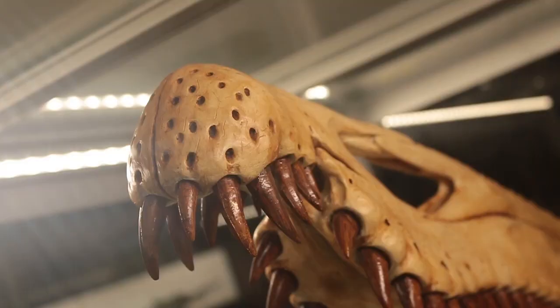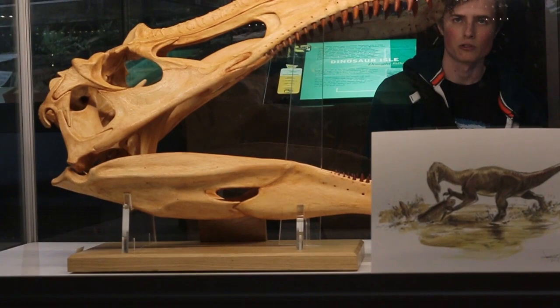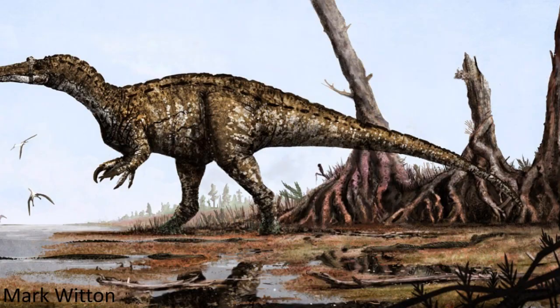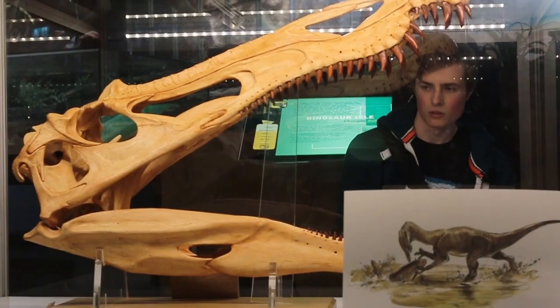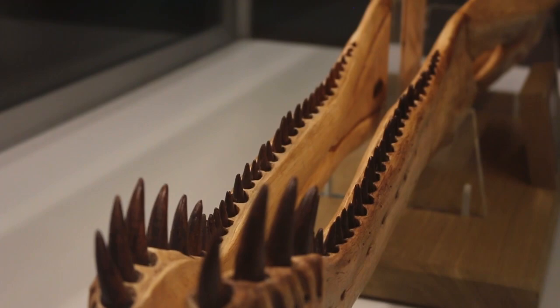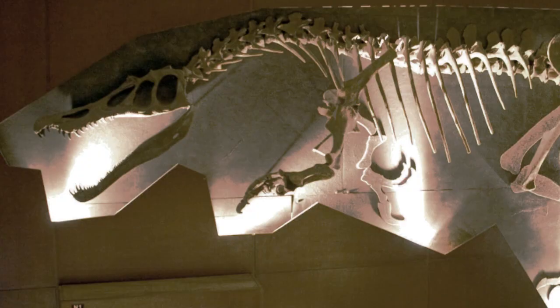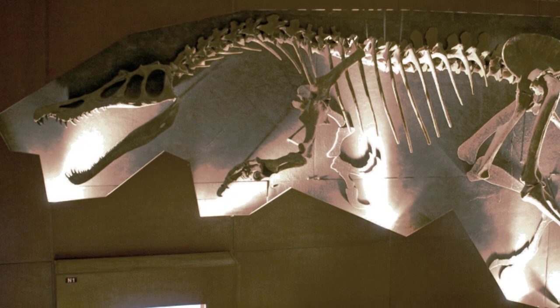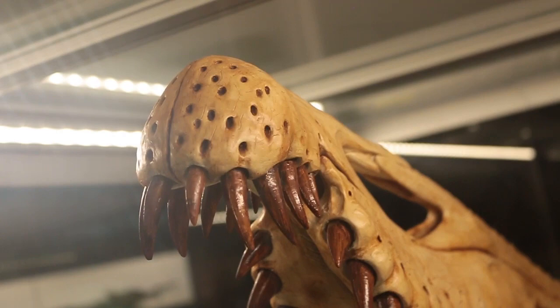Here we have Baryonyx walkeri, an approximately 9-metre-long spinosaurid found in England. Only fragmentary bones and teeth of this animal are found on the Isle of Wight, but it was adapted to eating fish — bones of a fish species called Lepidotes were found in the original specimen, as well as Iguanodon bones, so it probably fed on those too. Its teeth are only very slightly compressed and very finely serrated, making them well suited to gripping slippery fish. Although the first fossils were found in Surrey, fragments from the island indicate this animal was once present here.